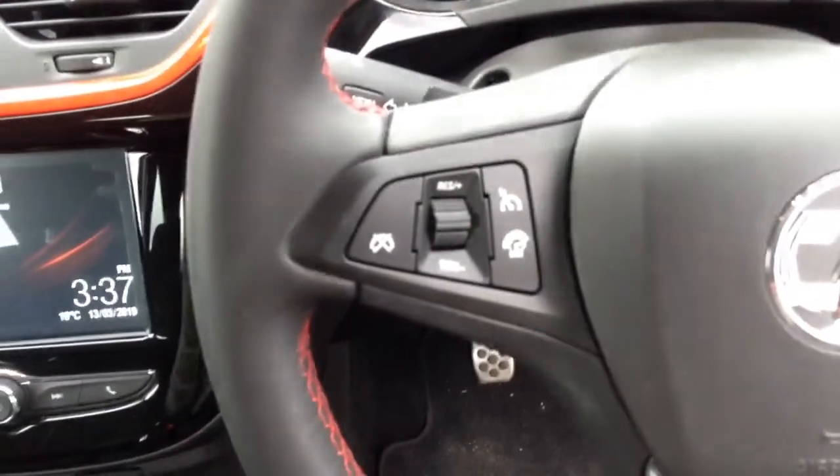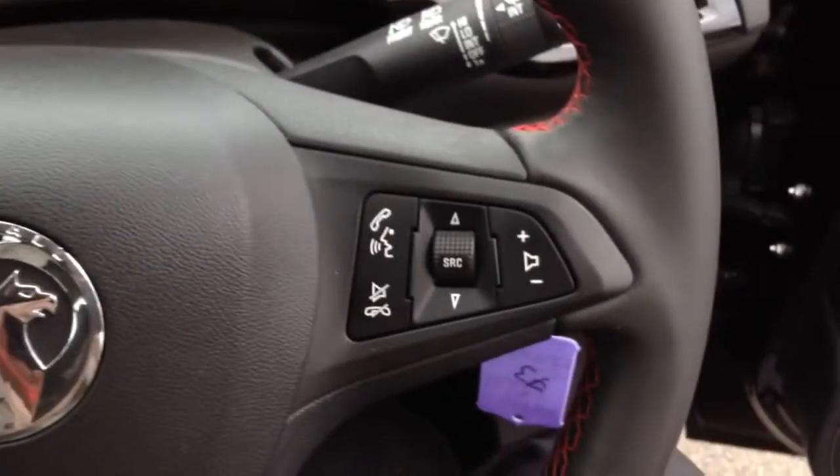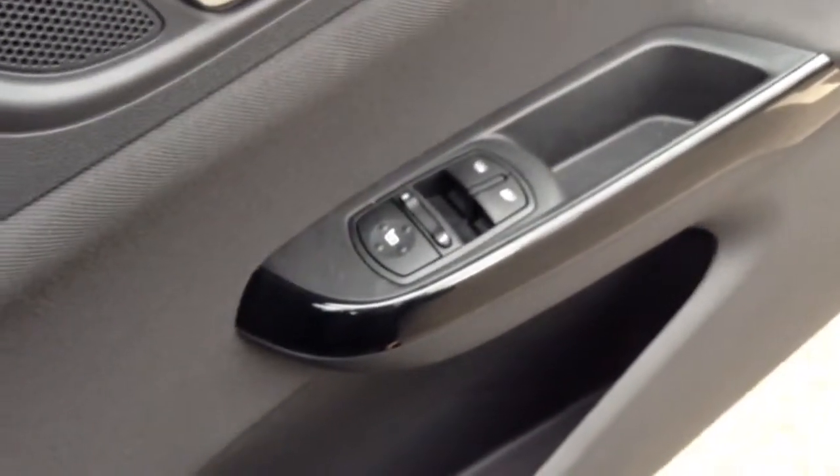We also have a five speed gearbox and a multifunctional steering wheel with cruise control, which is good for motorway driving, as well as a speed limiter, voice controlled Bluetooth and audio controls, automatic lights, electric wing mirrors and electric windows to the front of the car.